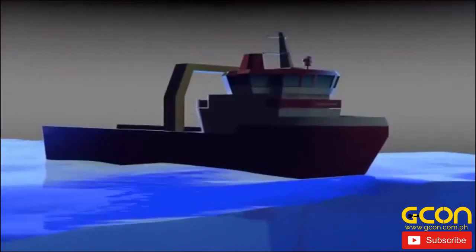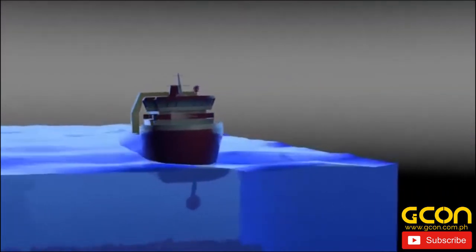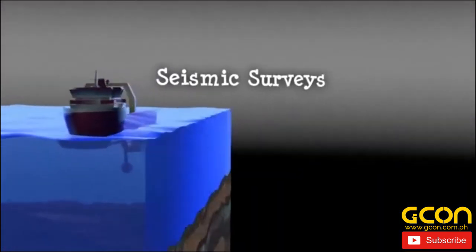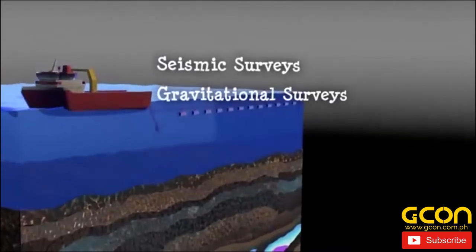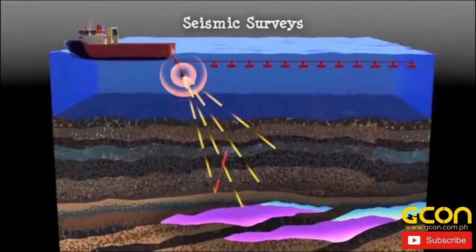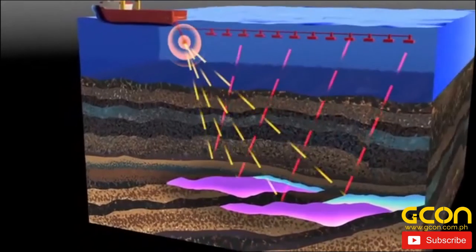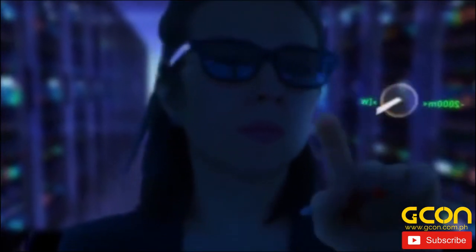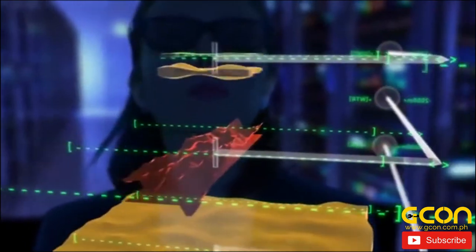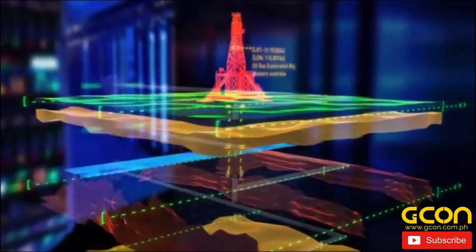To find oil and gas deposits, geologists use a number of different survey techniques, including seismic surveys, gravitational surveys and geological mapping. Seismic surveys use reflected sound waves to produce a 3D view of the Earth's interior. New technologies, such as four-dimensional projections and sophisticated graphic renderings of rock structures, are improving the way we find conventional oil and gas deposits.